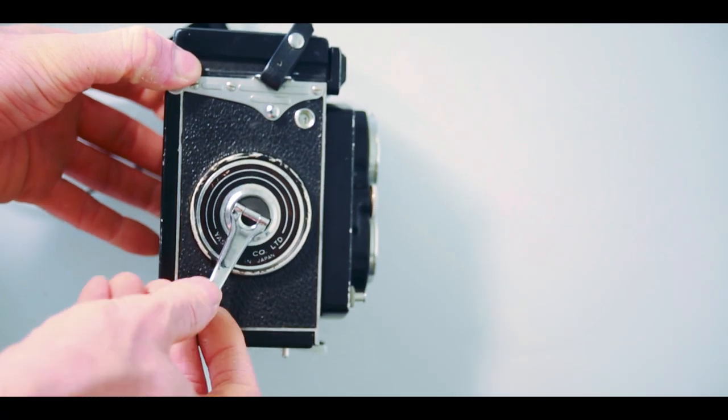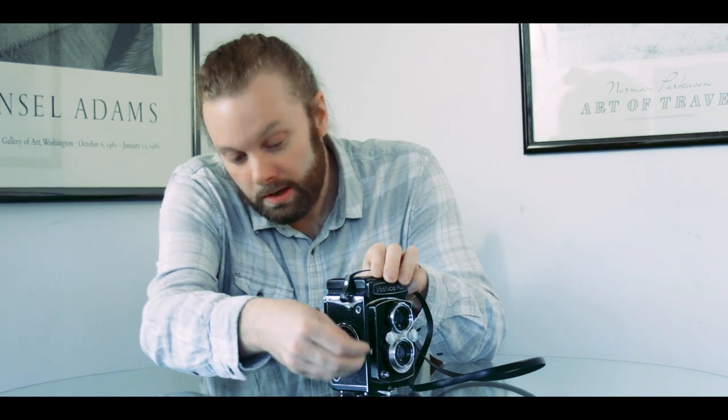An interesting thing about this camera is the wind-on. Clockwise winds the film on, but you need to wind it back until it stops in order for the shutter to be cocked. If you just take the picture and wind it on without winding back, you won't be able to take the picture because the shutter's not cocked. So you wind it on, wind it back, and then put it back in the little hole — then you'll be able to take the picture.